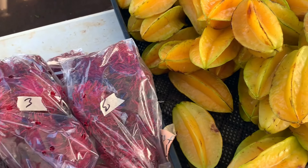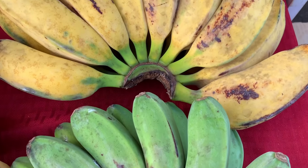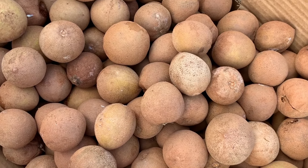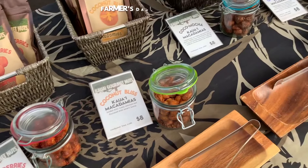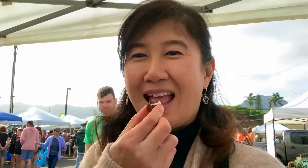There's star fruit and rambutan. Plantains for cooking. And she said this is a fruit called chico, which is very, very sweet. These are winged beans, prepared much like string beans. And of course you gotta have your macadamia nuts.